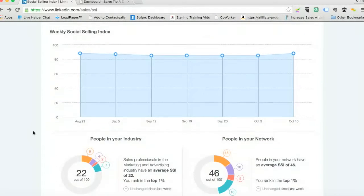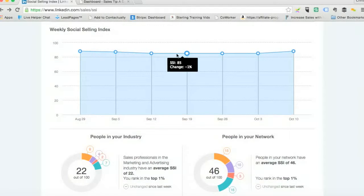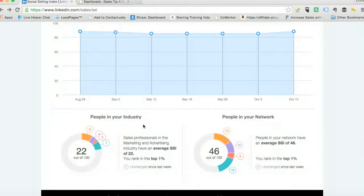If you scroll down through this page, you can start seeing where you stand weekly. I go up, I go down — I'm at an 88 right now, I've been at 85, and so on and so forth.